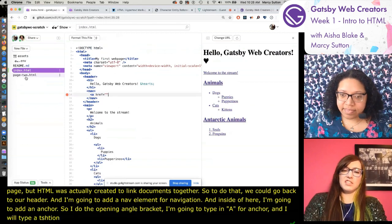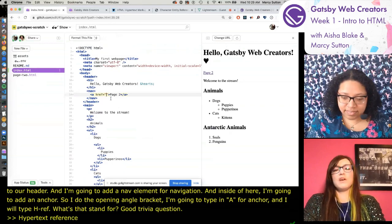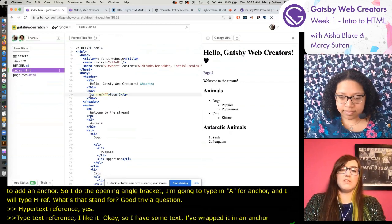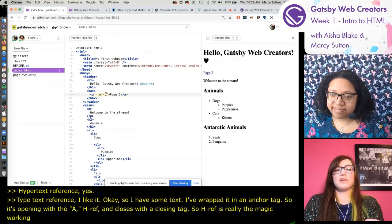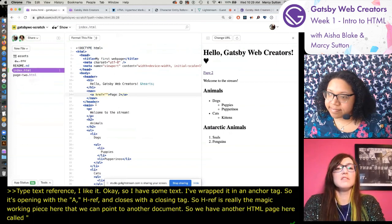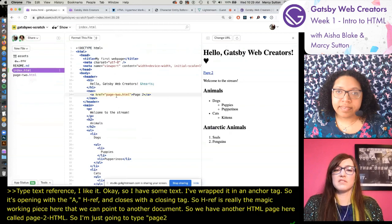What does href stand for? Aisha answers: hypertext reference. So I have some text wrapped in an anchor tag - it's opening with the A, the href, and then it closes with a closing a tag. The href is really the working piece here that we can point to another document. We have another HTML page called page-two.html, so I'm just going to type 'page-two.html', and we'll see if that works.